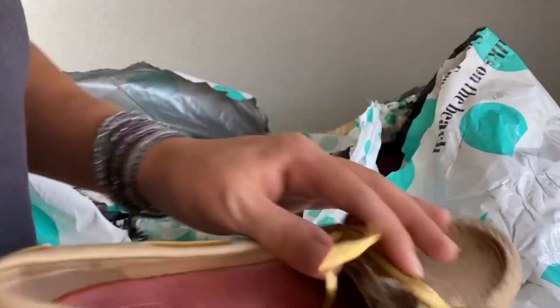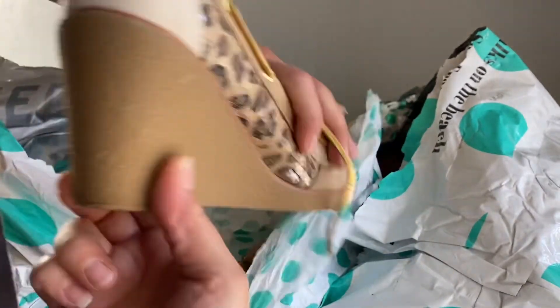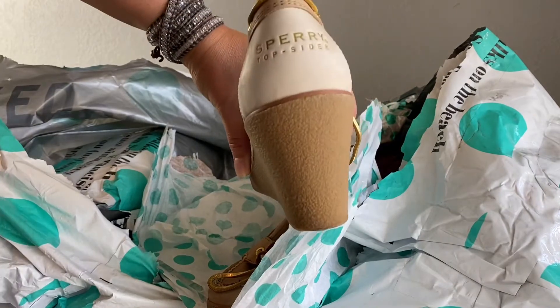Another pair of Sperrys — these do have some staining on the toe right there, but otherwise they're in really good condition.